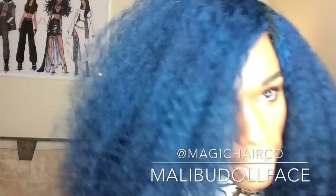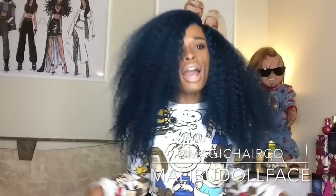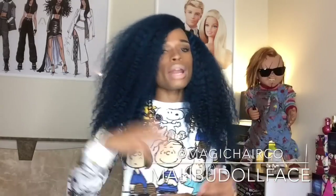This review is for my current wig — my blue wig that I'm wearing. This wig is from Magic Hair Company, and there's a story behind it. I've had this wig for quite some time, and I'd like to personally apologize to the owner of Magic Hair Company because I was supposed to do this review right after I got the wig.